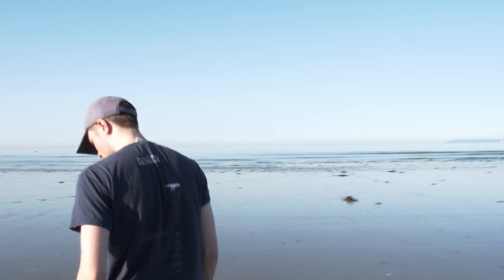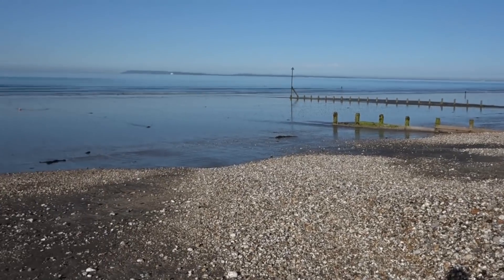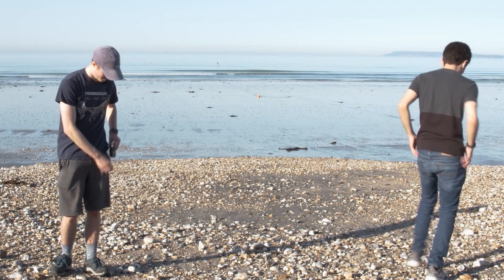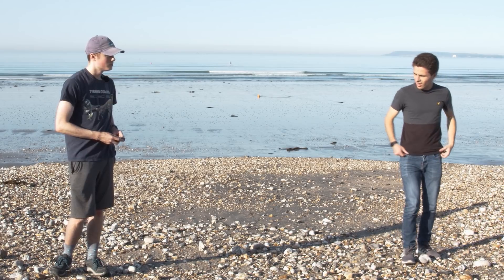Fossil hunting is an incredibly fun and rewarding activity and there are many places around the UK where we live that produce some remarkable specimens. One such location is Bracklesham Bay, a good site to find prehistoric shark teeth. So Doug and I set off to search for these traces of ancient creatures at a safe distance from one another.